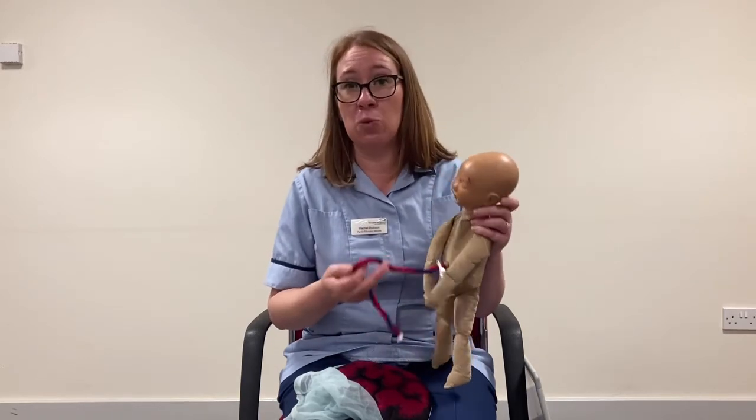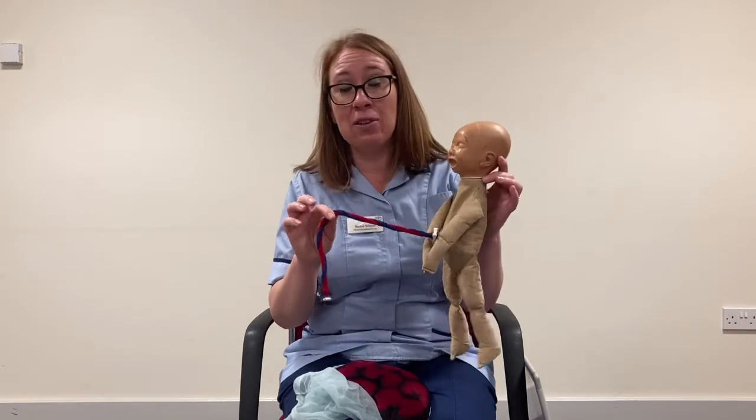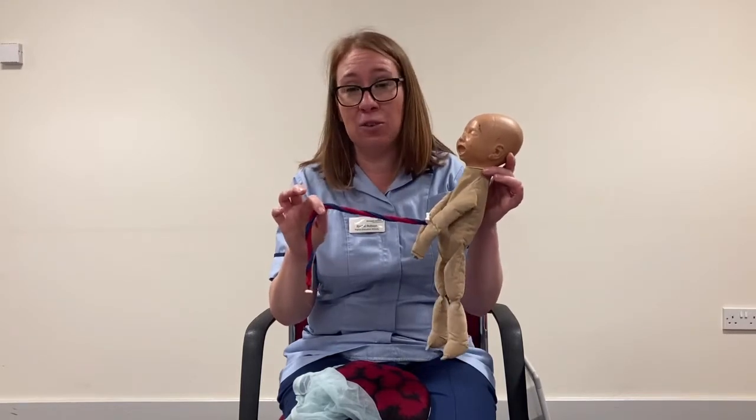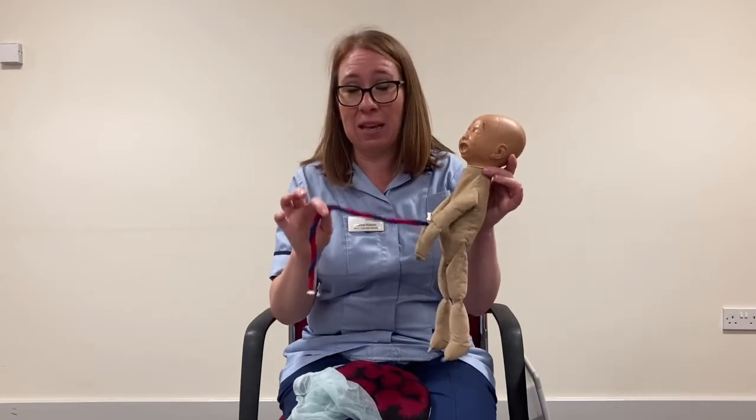Six months would be the age when you then start to wean your baby. Delayed cord clamping — however your baby is born, be it a water birth, vaginal birth, instrumental birth, or by caesarean — we will still do some delayed cord clamping because we know that that's best for baby.